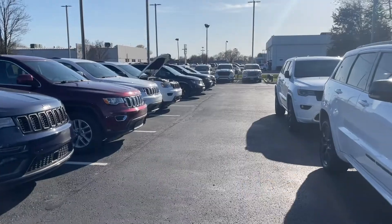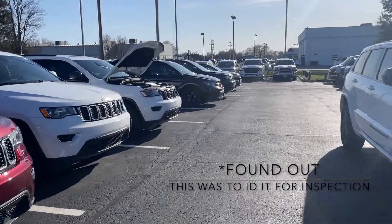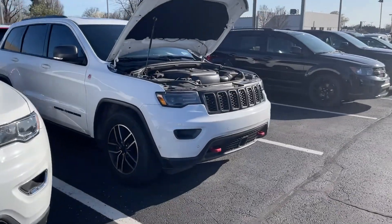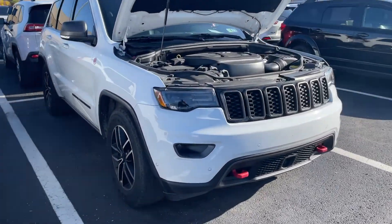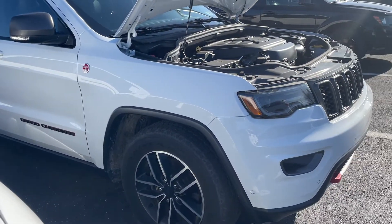It looks like they've got the hood open — not sure what they're doing there, maybe the battery was just disconnected for shipping. But here it is guys, this is the Grand Cherokee Trailhawk right here.